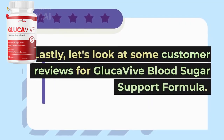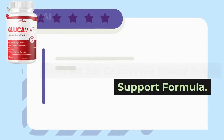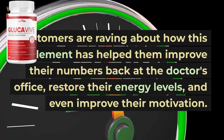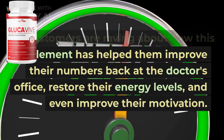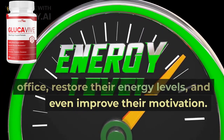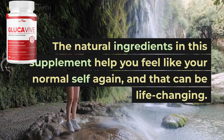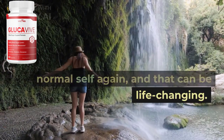Lastly, let's look at some customer reviews for GlucaVive Blood Sugar Support Formula. Customers are raving about how this supplement has helped them improve their numbers back at the doctor's office, restore their energy levels, and even improve their motivation. The natural ingredients in this supplement help you feel like your normal self again, and that can be life-changing.